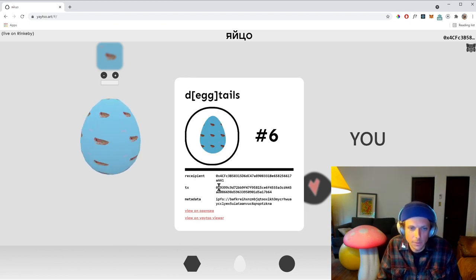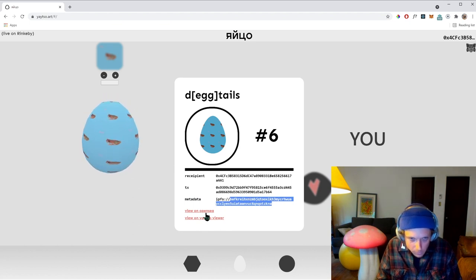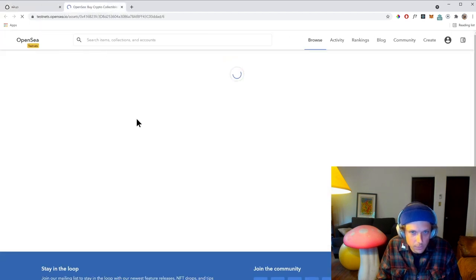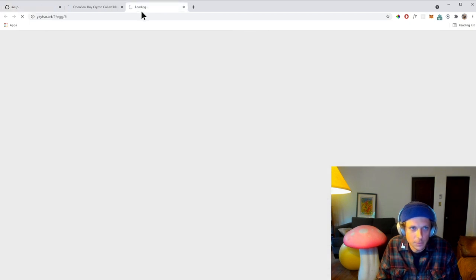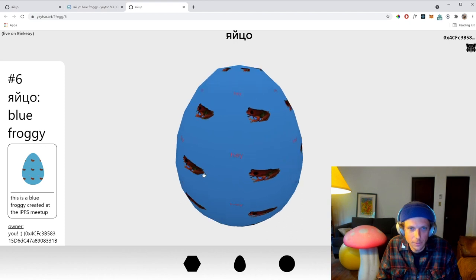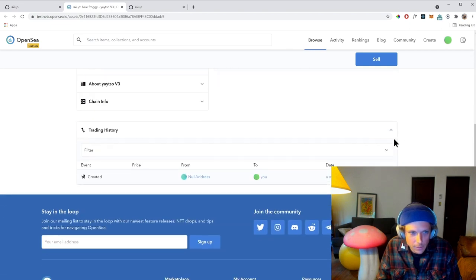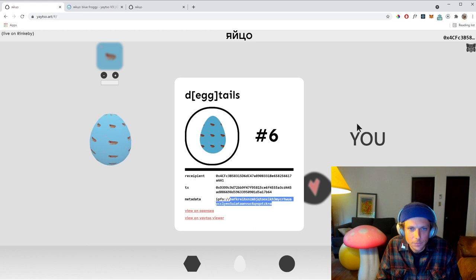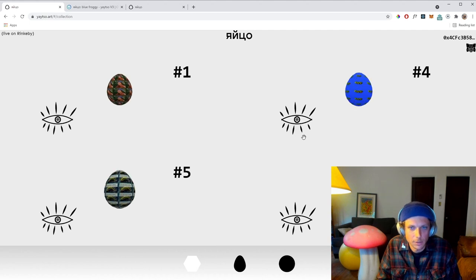So this is a little receipt — we have the recipient as ourself, the transaction hash, and the IPFS URI. We can view this on OpenSea; it should have populated. We can also view it here in the application. I think my internet is struggling a little bit, but we have our little blue frog. We can take a look at him — he's a little not as well lit here — and he also exists in the general NFT universe. You can also look at the collection here and see your beautiful egg collection.